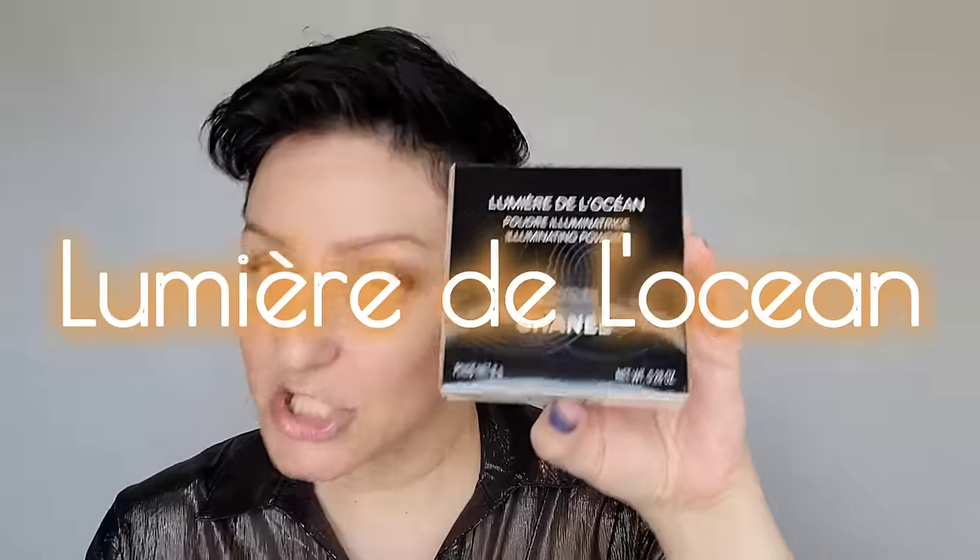Now, I keep calling this a highlighter, but it's actually an illuminator. For those of you wondering — what's the difference between a highlighter and an illuminator? A highlighter is meant to catch high points of the face, it has a little more wow factor to it, where an illuminator is meant to have an overall glow. It's usually a little more subtle and gives you that lit-from-within look. You can use illuminators and highlighters together. I like to put illuminators first all over the face, and then go in with a highlighter strategically on the high points where I want to draw light or attention.